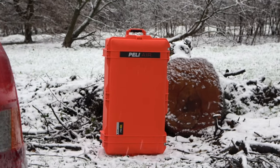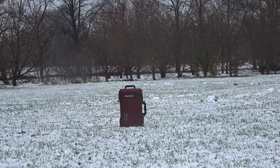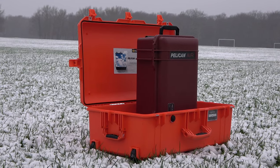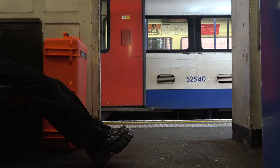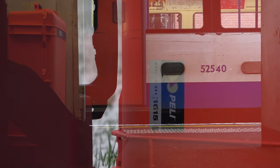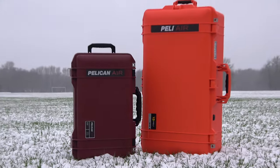In conclusion, whether it's the 1615, the 1535, the 1620, or anything in between — these Peli Air cases are more than just protective gear. As with all gear, it's not just about the objects in isolation, what they look like, and how other people perceive them. It's about you building a personal ecosystem of harmonious items.